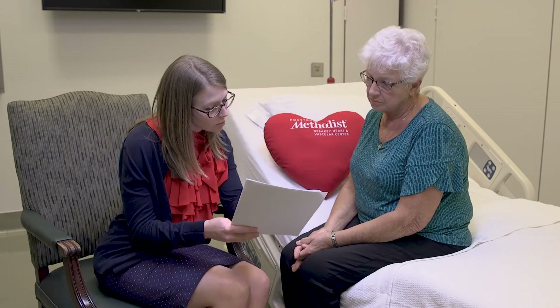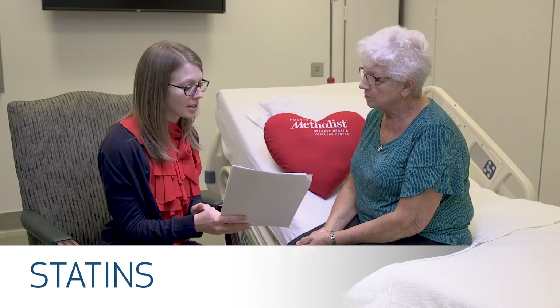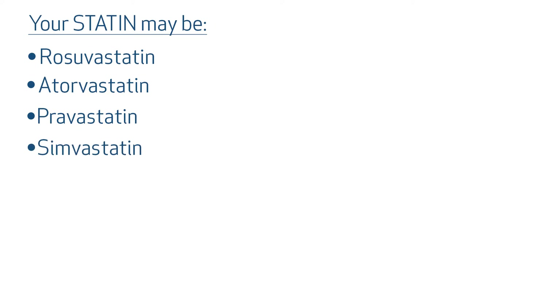Your doctor has also prescribed a type of medicine called a statin. There are several different brands of statins and each are slightly different. Your statin may be rosuvastatin, atorvastatin, pravastatin, simvastatin, pitavastatin, lovastatin, or fluvastatin. Statins help to reduce the level of cholesterol in your blood and lower your chance of a heart attack or death. You'll take your statin just one time a day with or without food, and it can be taken along with your other medications.